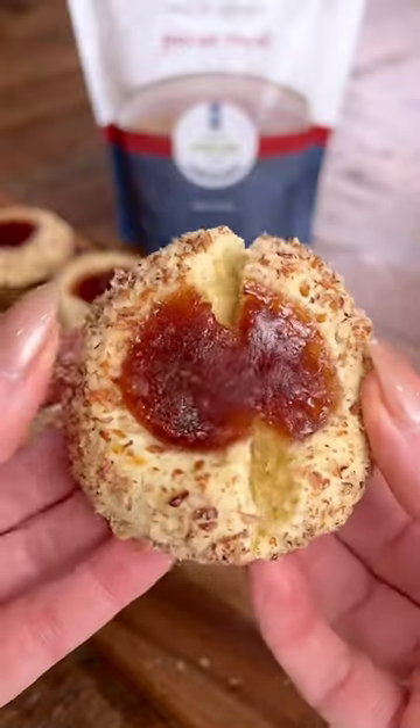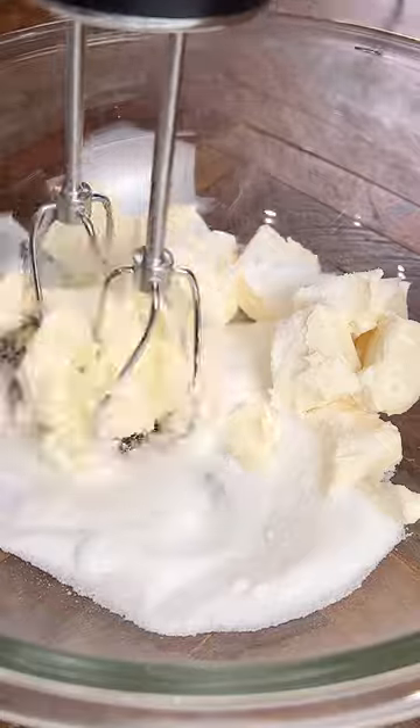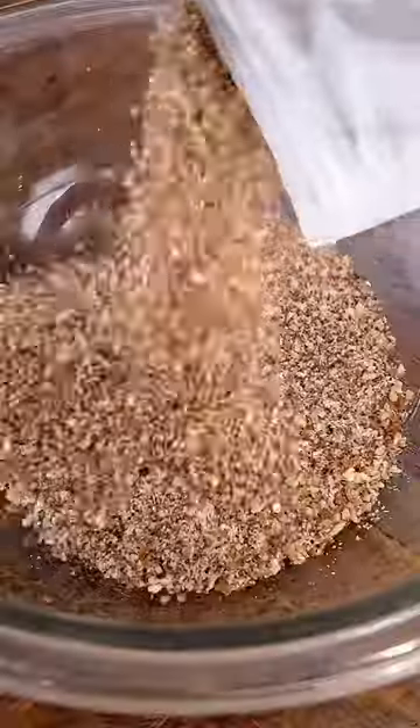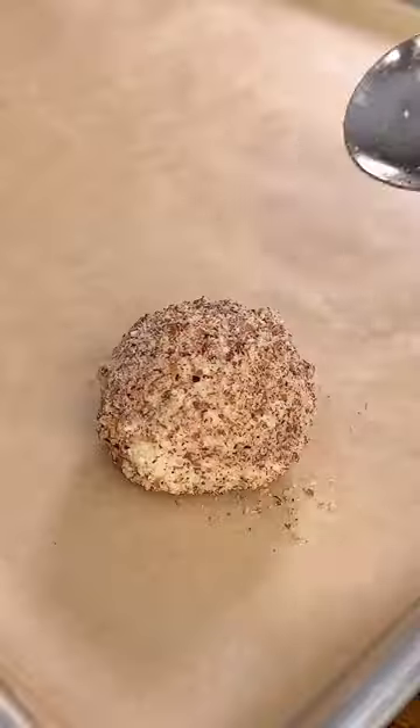What's your favorite jam for thumbprint cookies? I love raspberry and strawberry, two top favorites. And I love rolling it in a pecan meal, so it gives a little bit of crunch and flavor, and my favorite go-to pecans is Pearson Farms pecans.